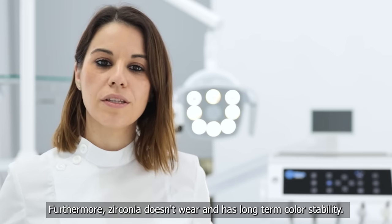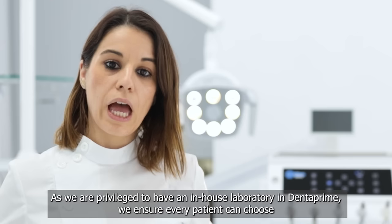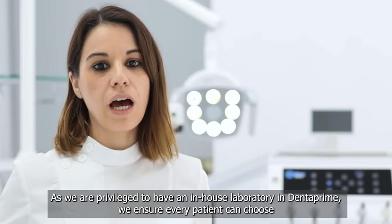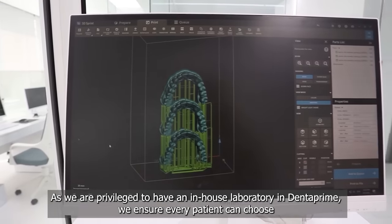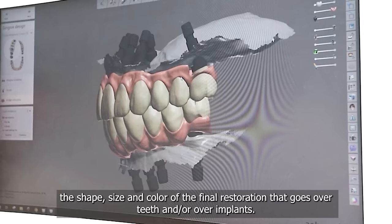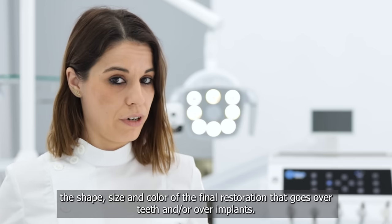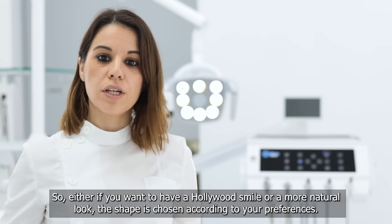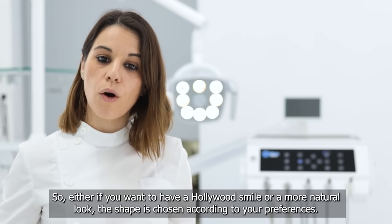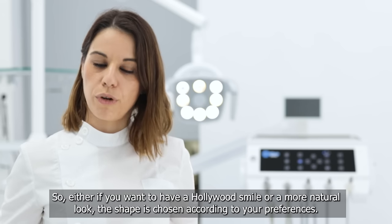Furthermore, zirconia doesn't wear and has long-term color stability. As we are privileged to have an in-house laboratory in DentaPrime, we ensure every patient can choose the shape, size and color of the final restoration that goes over teeth and or over implants. So either if you want to have a Hollywood smile or a more natural look, the shade is chosen according to your preferences.